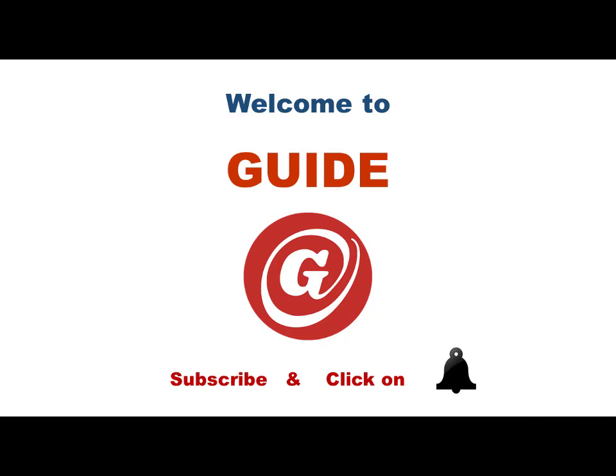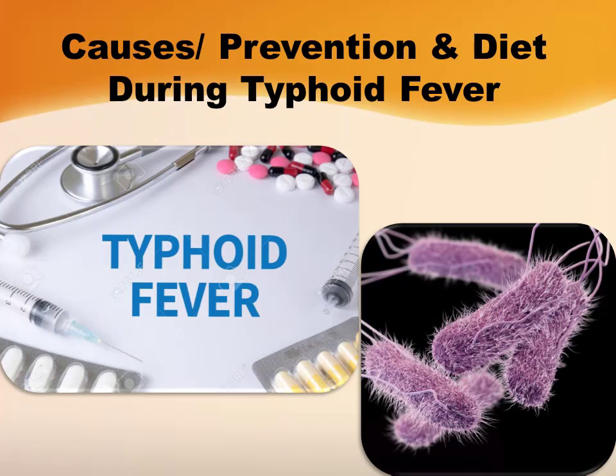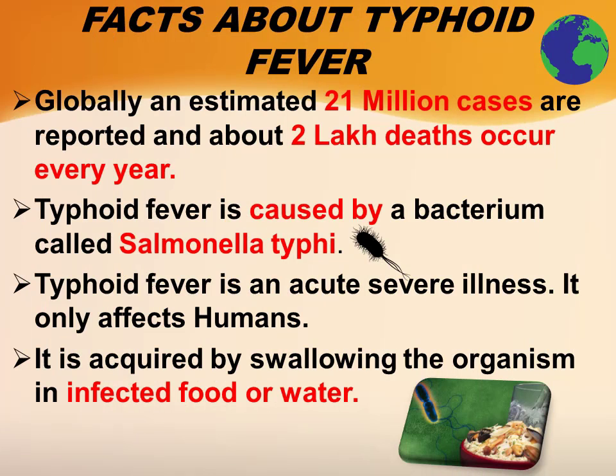Hello and welcome to guide. Today I'm going to share some of the facts about typhoid fever, its causes, prevention, and the diet to be taken during typhoid fever. Let's see about the facts of typhoid fever.